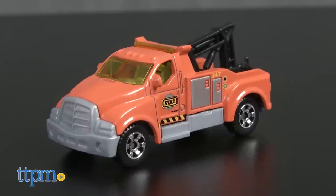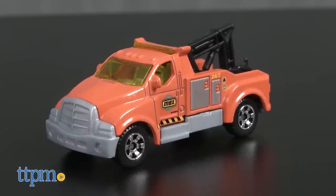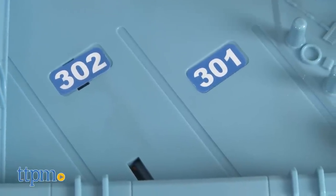The playset includes a tow truck, and other Matchbox cars are sold separately. This playset took us 20 minutes to assemble, and that was mainly just applying stickers.